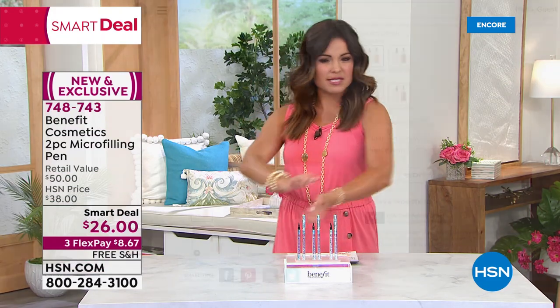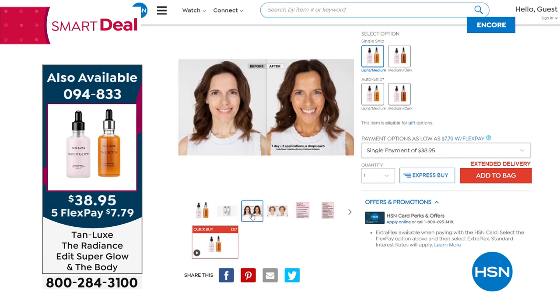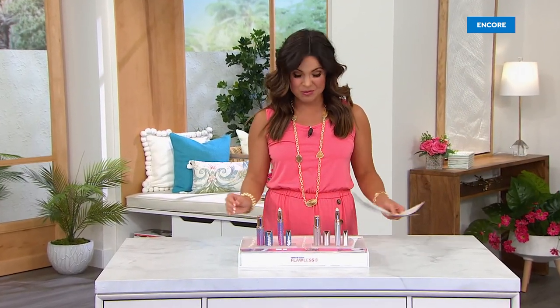Did you catch the Today Special? Notice the host's glowing tan — no sun needed. Nearly 3,000 sold just in the last hour. The Body Drops from TanLux — the global number one bestseller — go into any lotion to transform it into self-tanning lotion. No smell, no streaks, no gloves; just wash your hands when done. Also included: Super Glow, an exclusive supersize facial serum with anti-aging hyaluronic acid giving a subtle, buildable tan over time. Head-to-toe glow, over $100 off retail. Auto-ship is available.